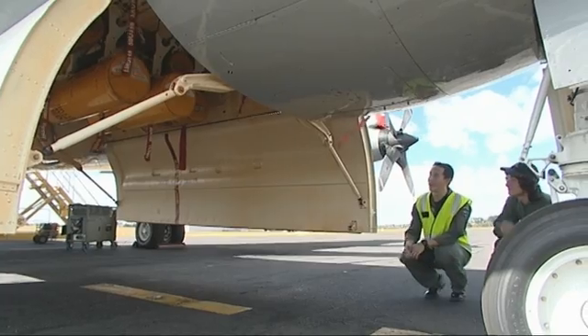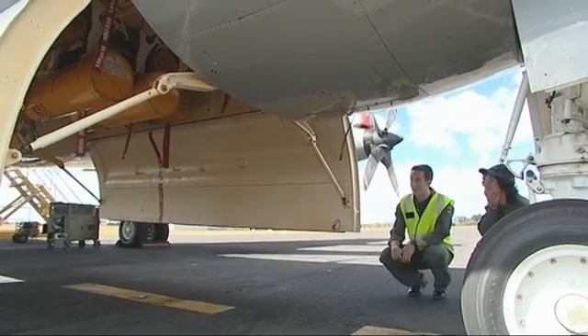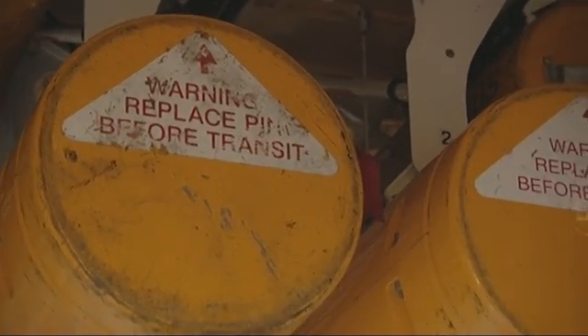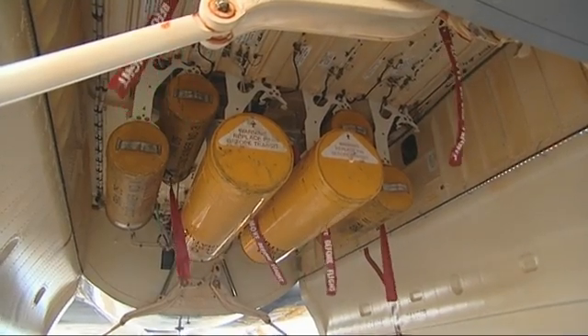This is the bomb bay. We can carry bombs and torpedoes, but what we've got set up in here now is two life rafts in the big canisters, and then some other survival aids in the smaller canisters.